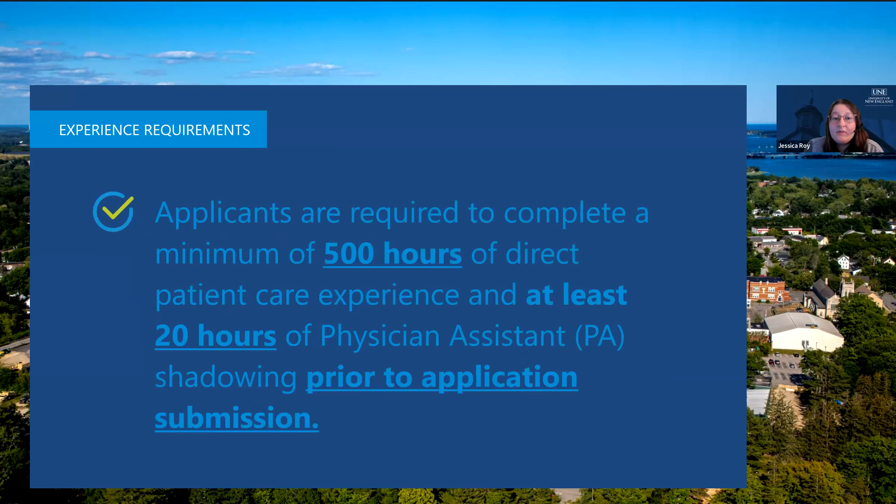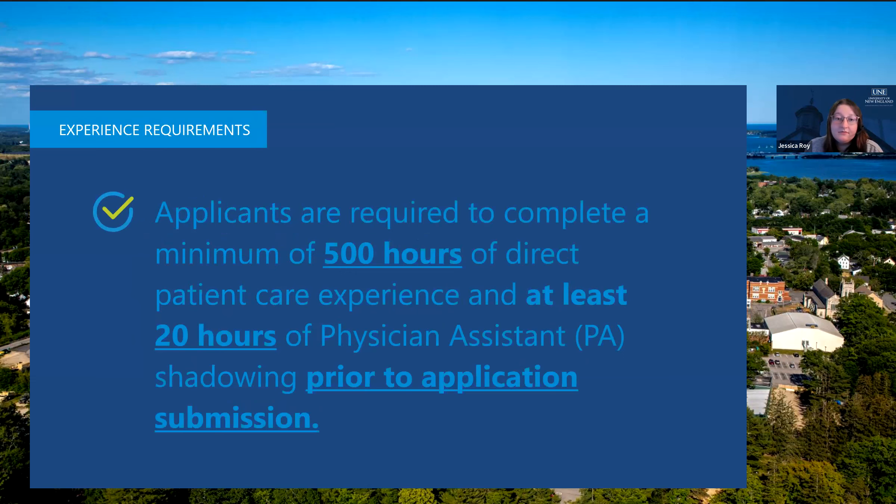We require a minimum of 500 hours of direct patient care experience and 20 hours of physician assistant shadowing. This must be completed prior to application submission. After submission, you can continue completing more hours and updating your application, but you must have met the minimum by the time you submit. Shadowing hours must be completed with a licensed PA. We recommend shadowing in more than one practice facility and practice area, such as different specialties or geographic locations. We do accept virtual shadowing at this time due to COVID. Shadowing hours do not count toward direct patient care experience hours and must be direct unpaid observation hours.